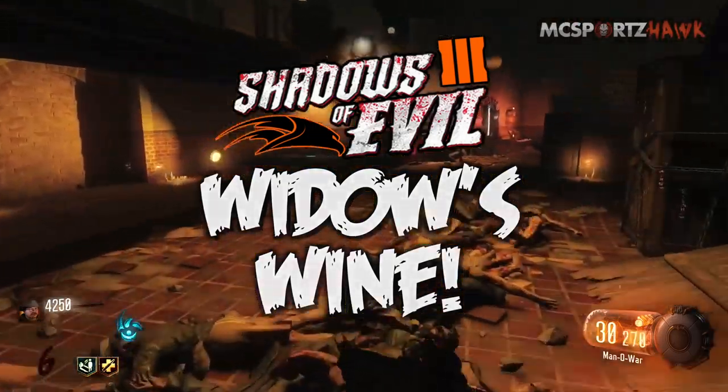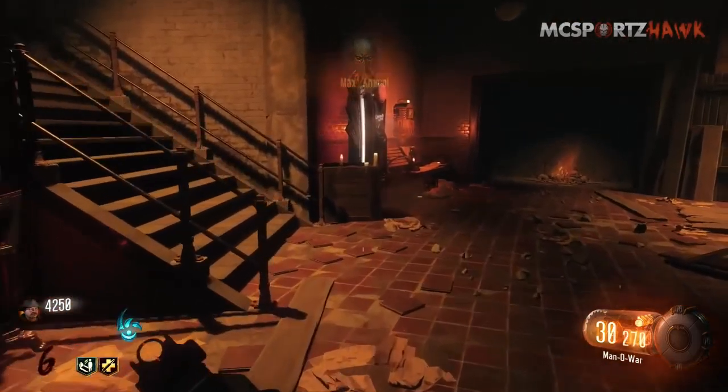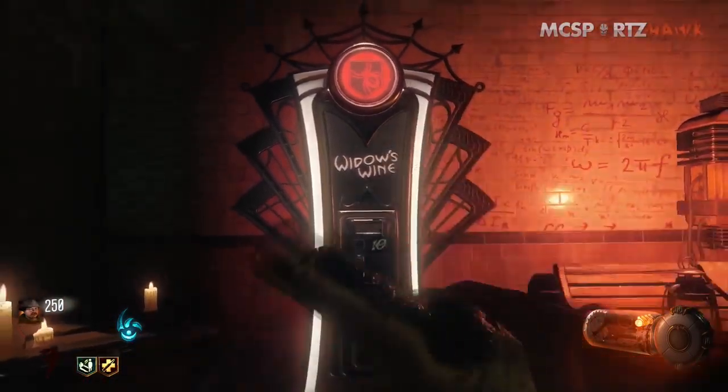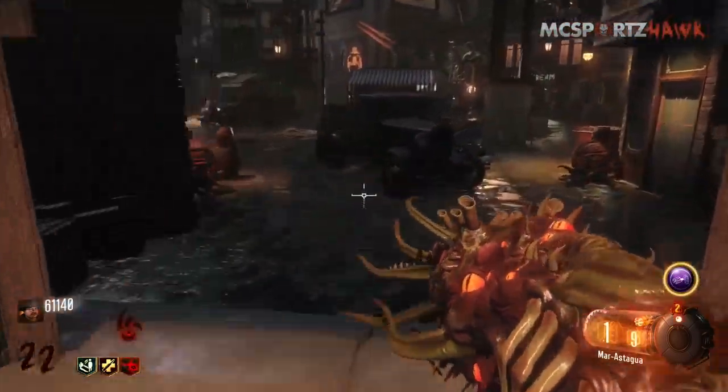What's going on guys? My name is Matt Ramsey Sports Talk. Welcome back to another Black Ops 3 Shadows of Evil video. Today we're gonna talk about Widow's Wine, all about it, and why you guys should buy this perk.